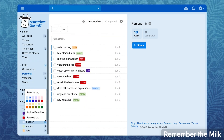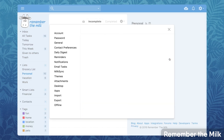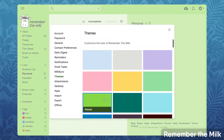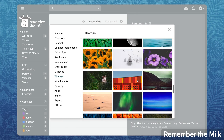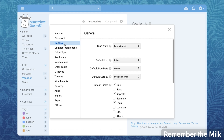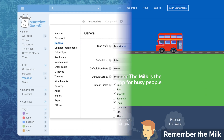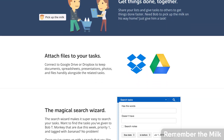Next up is Remember The Milk. It's been around for some time and is very simple in nature — it won't win any design awards, but it sets up a really nice system, especially if you're into Getting Things Done by David Allen, which is a very popular productivity book. It has great abilities to organize tasks into different projects using keyboard commands and break them down into subtasks.